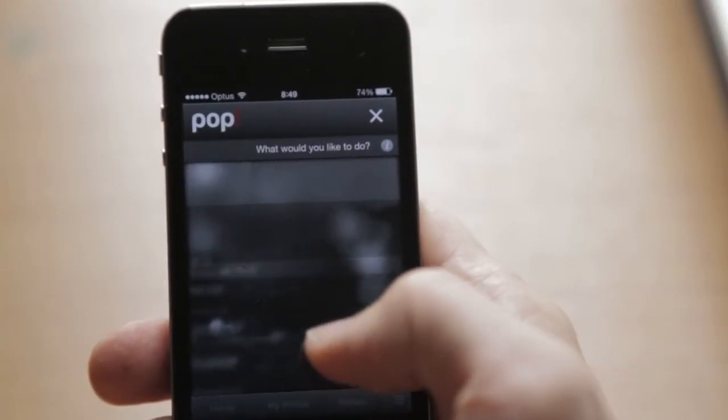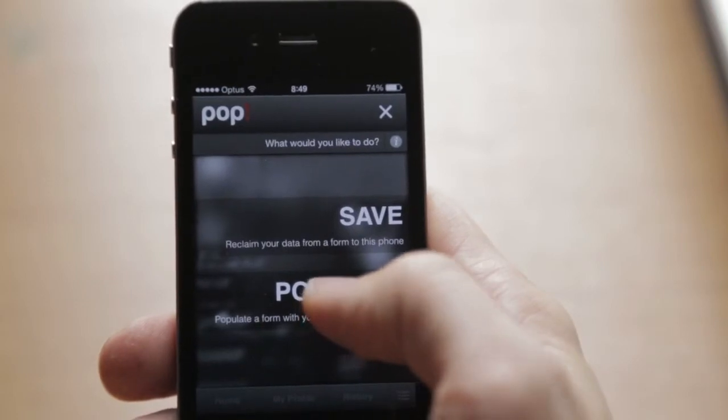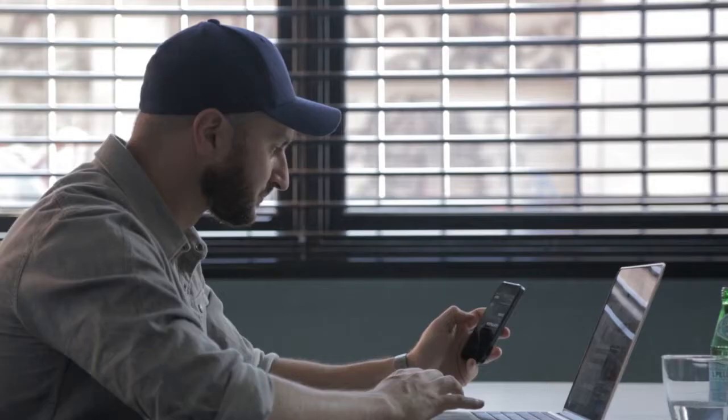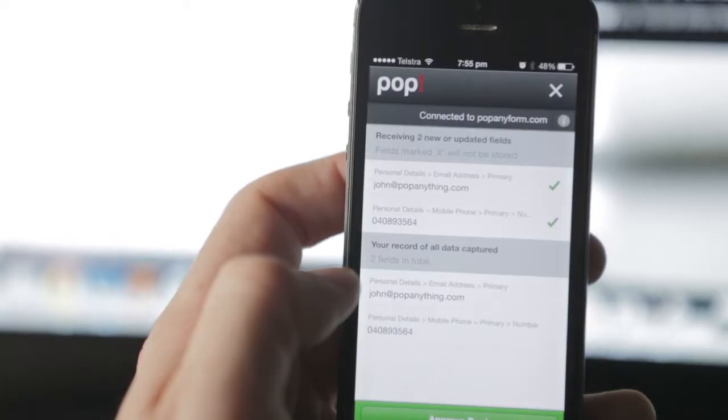And here's the cool part — the next time you need to fill out a form, just enter a code and press populate. POP will fill out the form for you. And every time you pop back and forth, your profile will grow. POP will also remind you when your details have changed and which companies you need to update.